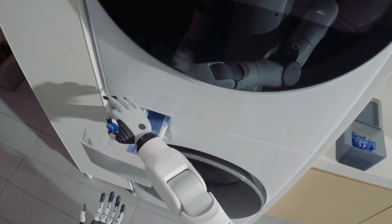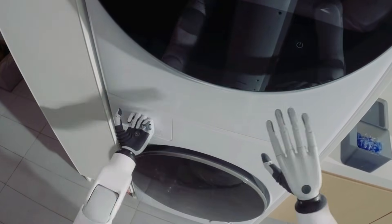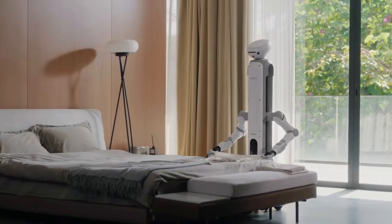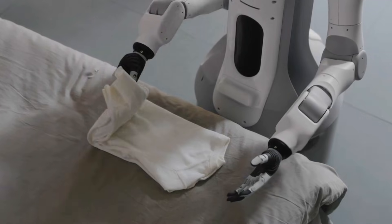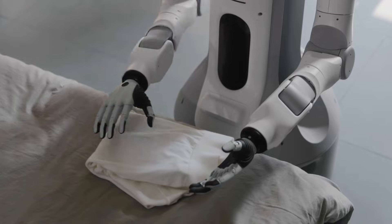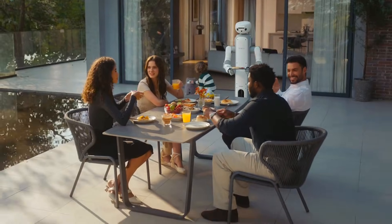Onero H1 isn't meant to replace your smart home — it's meant to become the physical part of it, the thing that moves, the thing that acts. And then there's the number that made everyone do a double take: around one thousand dollars. That's not future-tech pricing, that's normal-people-might-actually-consider-this pricing.